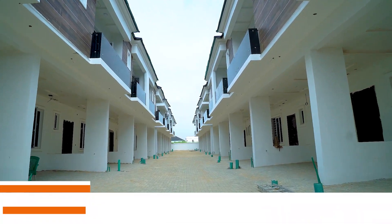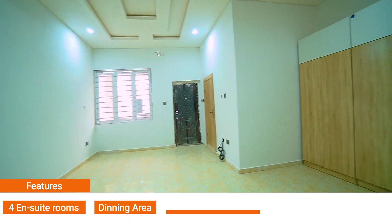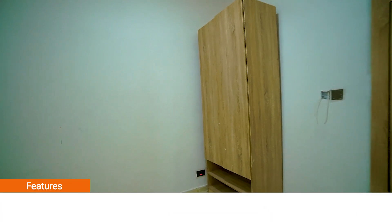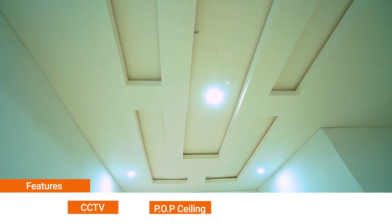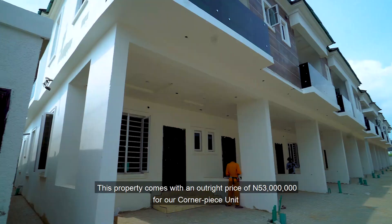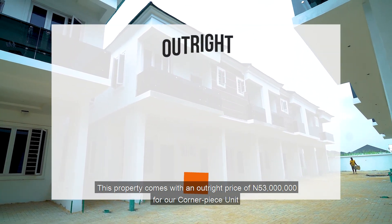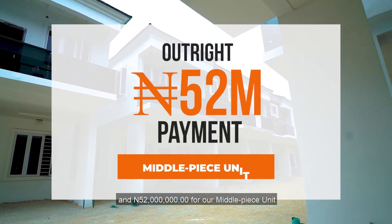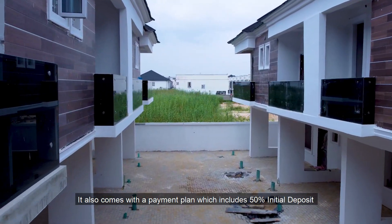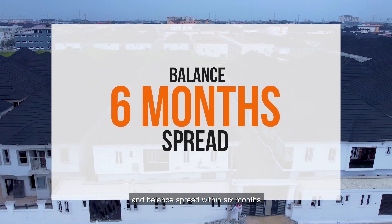Our 4 bedroom terrace duplexes. The features here include 4 en-suite rooms, dedicated dining area, fully fitted kitchen, 2 living rooms, CCTV, POP ceiling, and gated fencing. This property comes with an outright price of 53 million naira for our corner piece unit and 52 million naira for our middle piece unit. It also comes with a payment plan of 50% initial deposit and balance spread within 6 months.